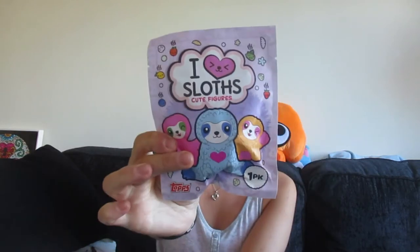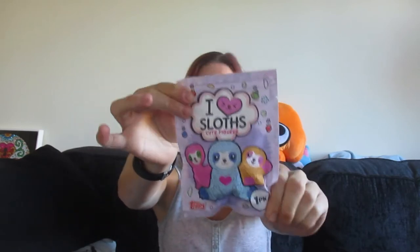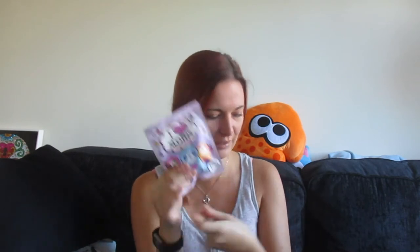Hi everyone and welcome back to my channel. We are doing a blind bag mystery unboxing, unbagging kind of thing and they are I Love Sloth's cute figures. Isn't this figure packaging freaking adorable? The bright colours drew me in. I saw these from my local newsagents and I was like ooh, colour, pretty - and then I saw the name Sloths and I thought screw it, I'm going to buy them. These were £2.50 each.